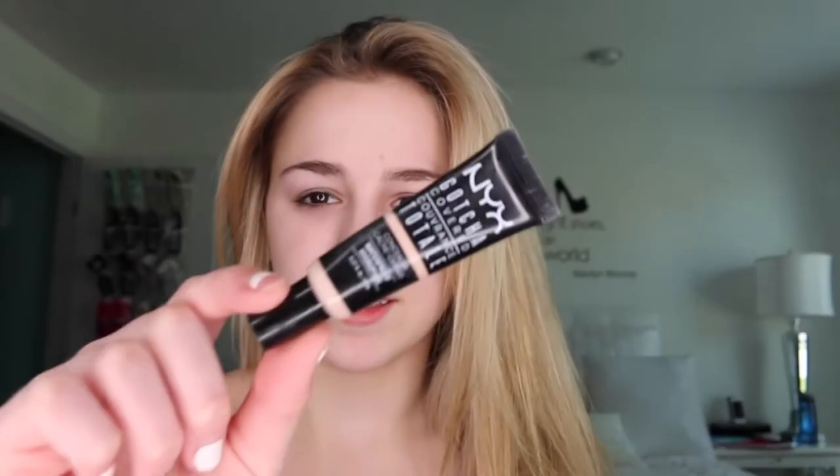Next I am taking my NYX coverage concealer. It comes out really fast and it's a lot, so I only try to put on a really small amount on my finger, and then just sort of put it under my eyes — I try not to do just a straight line because it doesn't look that good. And I'm just taking my beauty blender sponge and blending.